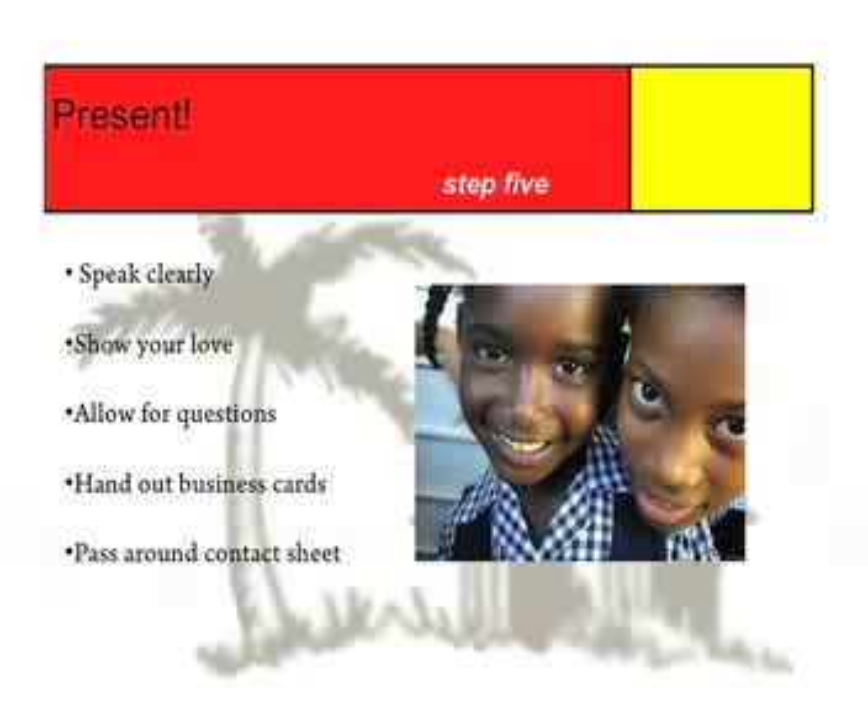Step number five: presentation. This is the fun part — this part is all up to you. Make sure and speak clearly, and let your love of Great Shape Incorporated shine for everyone to see. Don't feel like you have to power through the presentation and then leave time for questions at the end. This is a conversation, so if someone wants to ask a question, let them, give them an answer, and then continue on your way. Before you officially end your presentation, it's very important that you hand out business cards or note cards, and a sign-up sheet where people can write down their contact information if they would like to receive a complete sponsorship package.